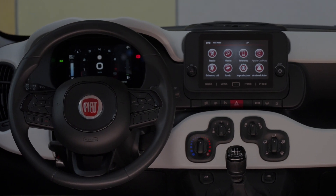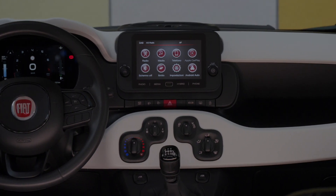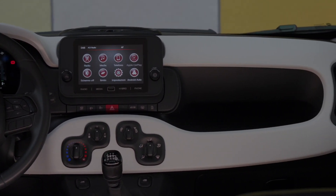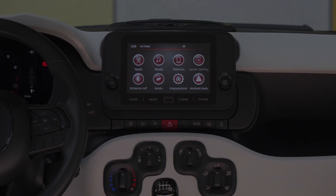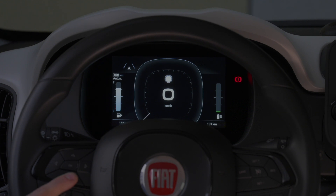Inside, you'll find a new fully digital 7-inch cluster with three different graphic modes and a redesigned steering wheel. The top-tier Pandina also features a 7-inch Radio DAB touchscreen with Apple CarPlay and Android Auto. The interior design is sleek, with a white painted dashboard fascia, new seats with Pandina monogram and logo, yellow stitching, white details, and Seaqual yarn made from marine litter.